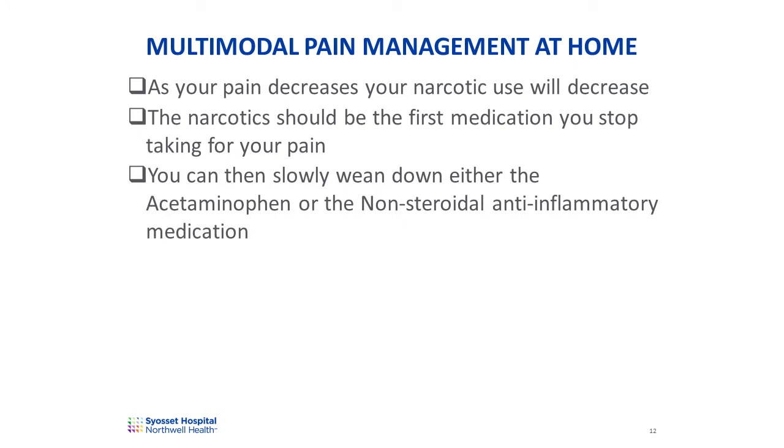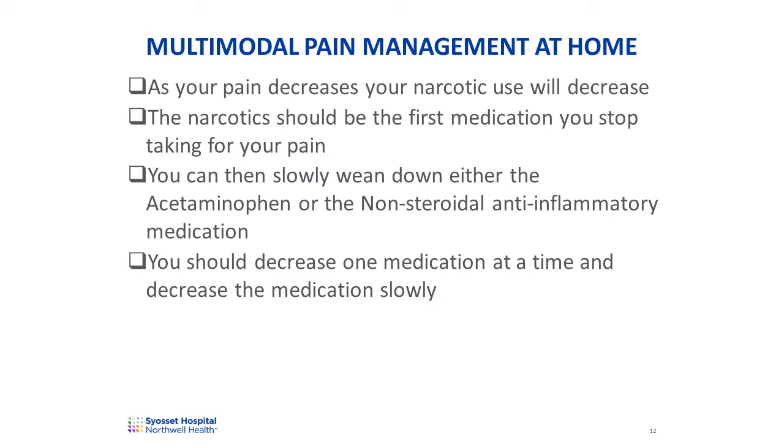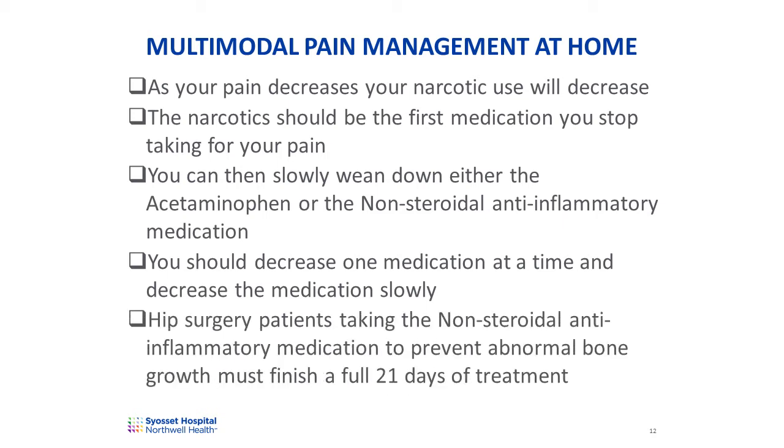Then slowly stop taking doses of acetaminophen or the NSAID medication. Remove one dose at a time. So if you're taking acetaminophen three times a day after surgery, slowly decrease to two times a day, and then once a day. Do the same with the non-steroidal anti-inflammatory medication. Remember, if you had hip replacement surgery and are taking an NSAID to prevent abnormal bone growth, you must finish the full 21 days of treatment.